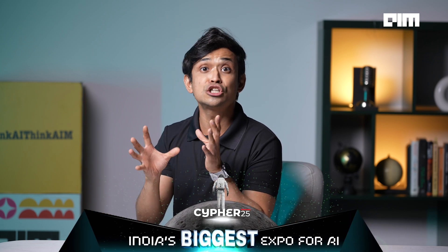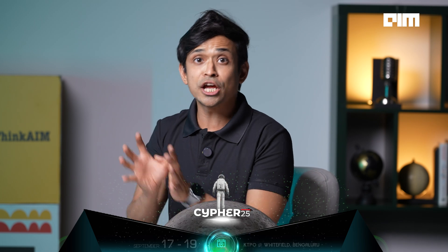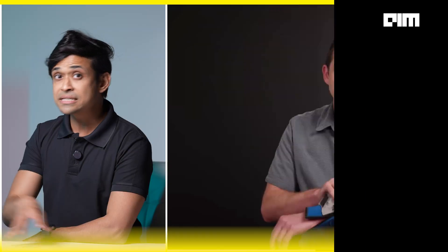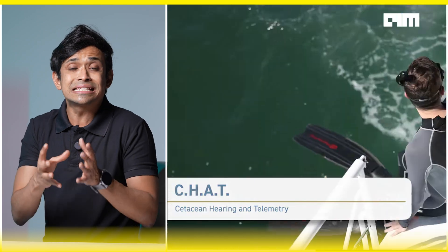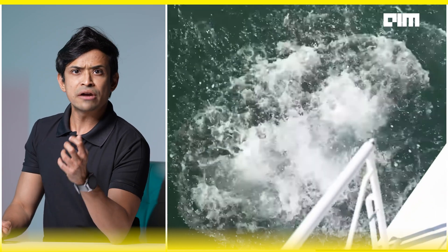But it doesn't stop there. To take this further, researchers are using Dolphin Gemma inside a system called CHAT — Cetacean Hearing Augmentation Telemetry. This technology lets dolphins ask for objects using synthetic whistles, almost like requesting a scarf or seagrass they like to play with.